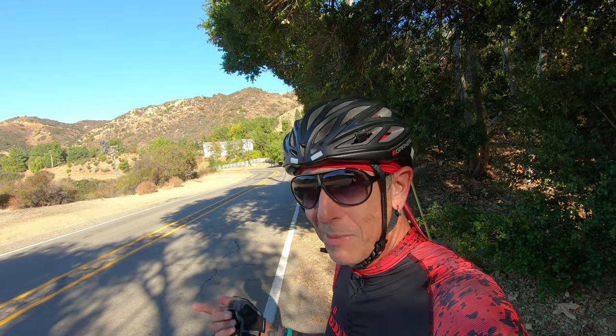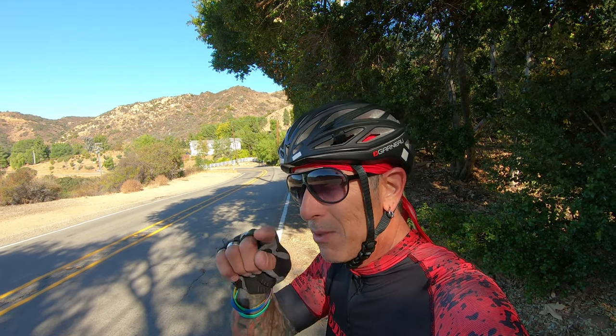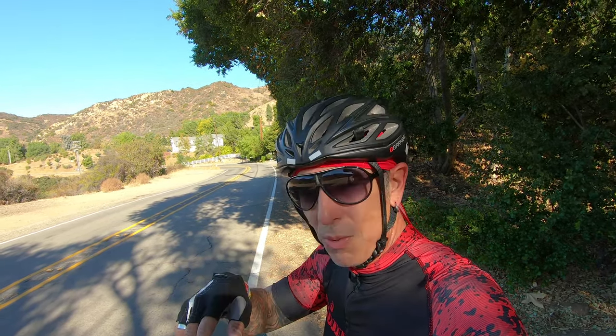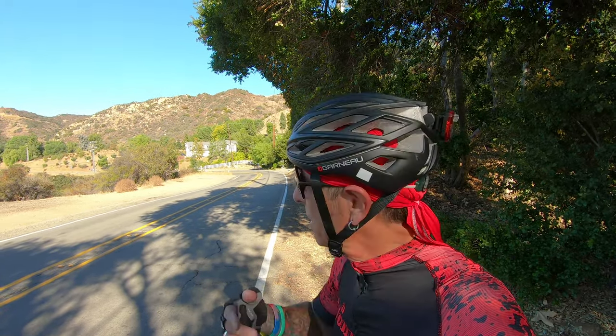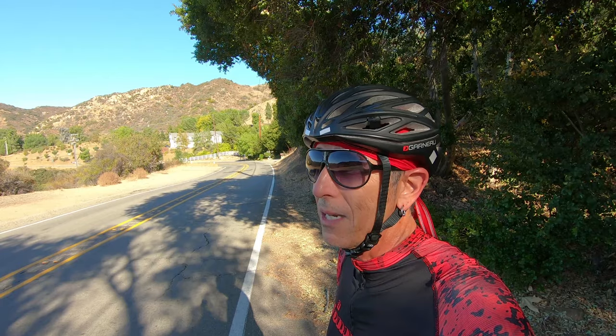That's Stunt Road out that way. This is what I'm on today, and I'm also working on a video I started in the summertime about Stunt Road. It's an awesome, fun little climb. The road just kind of snakes up around that way, gets up to the Backbone Trail. You can look down to the Pacific down there and look over the valley, then go down and climb up a little bit more and go on the backside down Puma.